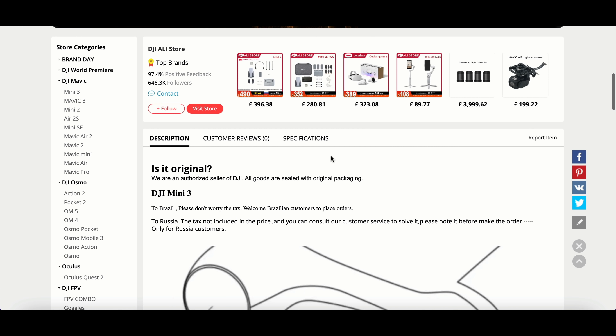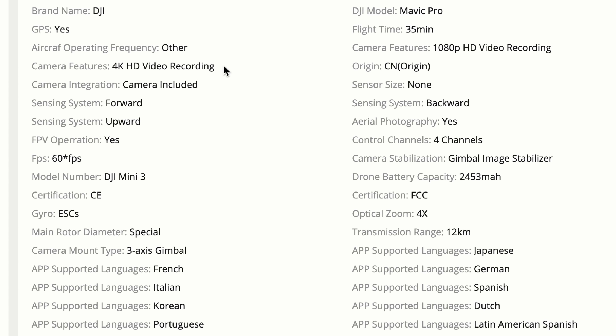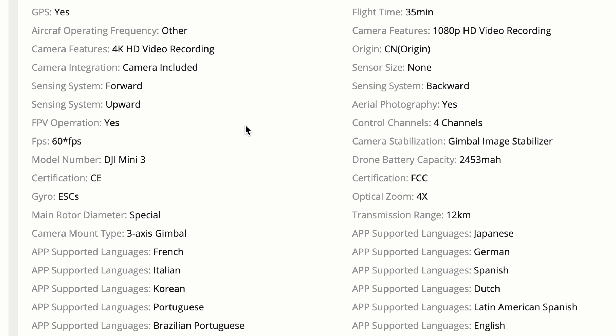If we pop across to specifications, this is where it gets incredibly exciting. Brand name DJI, GPS yes, 4K HD video recording, and we have forward, upwards and backwards sensors. We have FPV mode yes. And more importantly, this is an absolutely huge one — it is telling us, according to this if it's right anyway, we have 60 frames per second. That is going to be absolutely fantastic for filmmakers and anybody wanting to slow down their footage. Something I wished the DJI Mini 2 had — it looks like it's going to be on the DJI Mini 3.